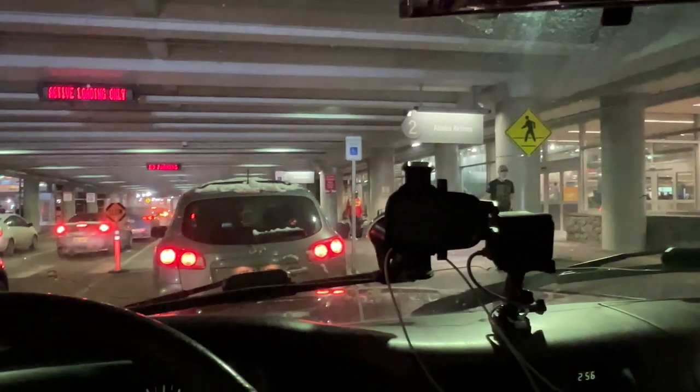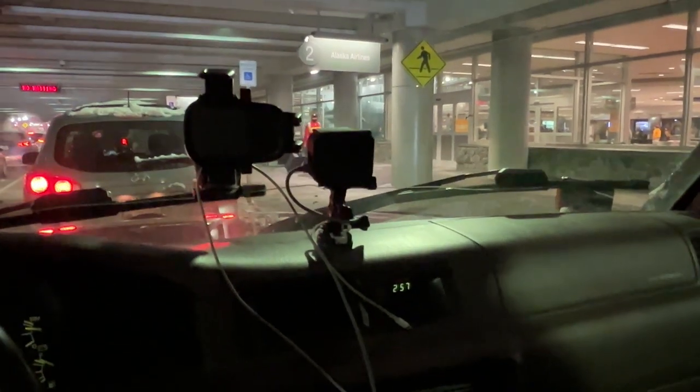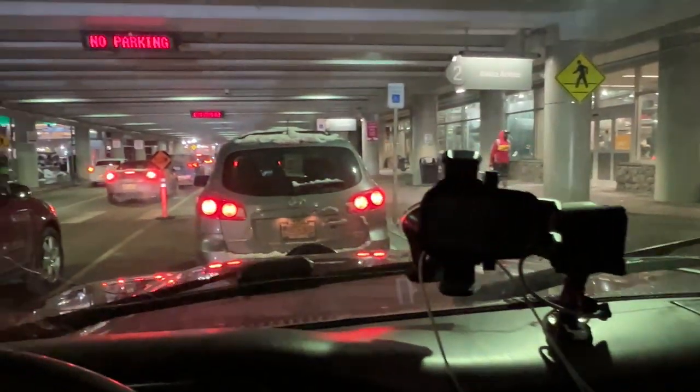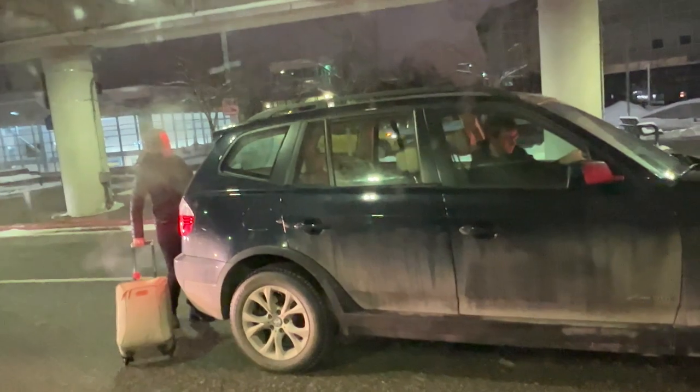It's pretty busy right now — current time is 3 a.m. People are picking up their friends.